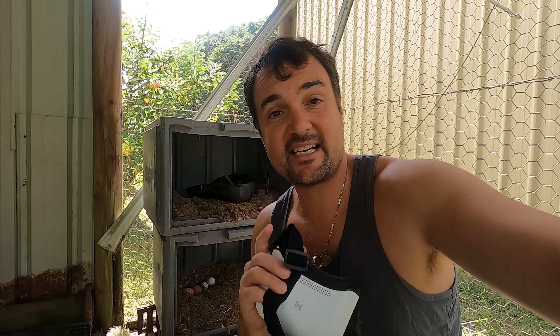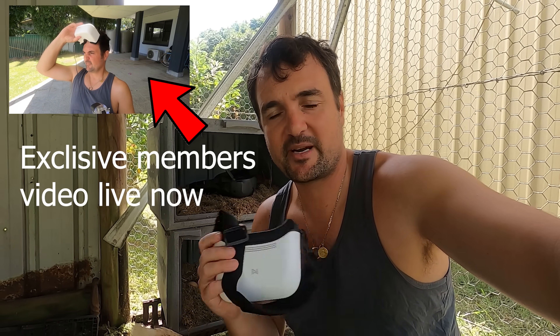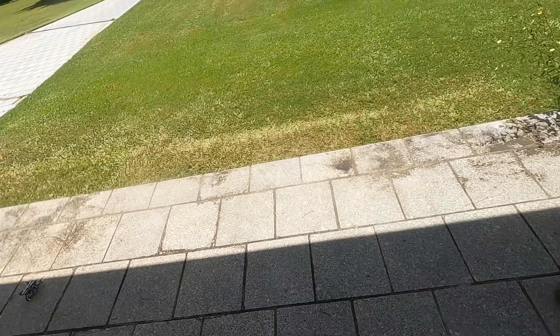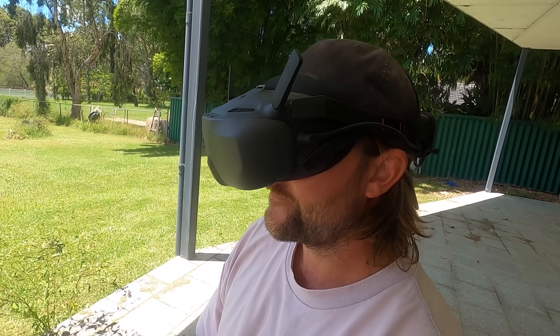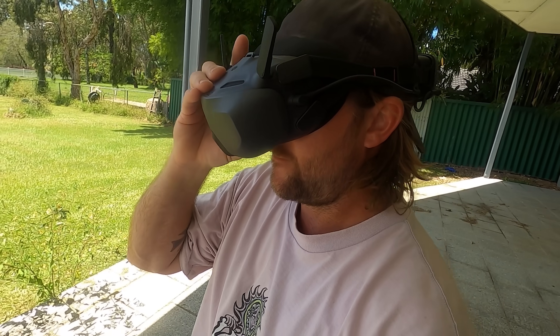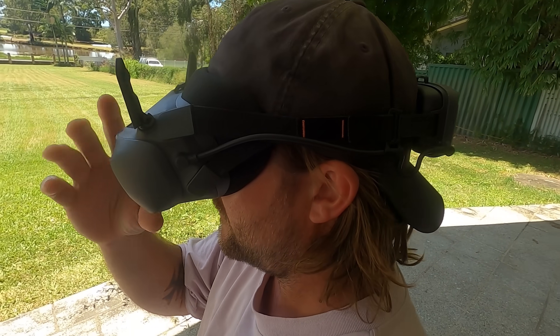Stuart mentions that UAV Futures is opening up YouTube memberships with members-only video content — the link is in the description. If you become a member, thank you so much. Now with the same radio and same drone, but with the DJI O4 system installed, they switch to the N3 goggles — a little bit more expensive for this side-by-side comparison.